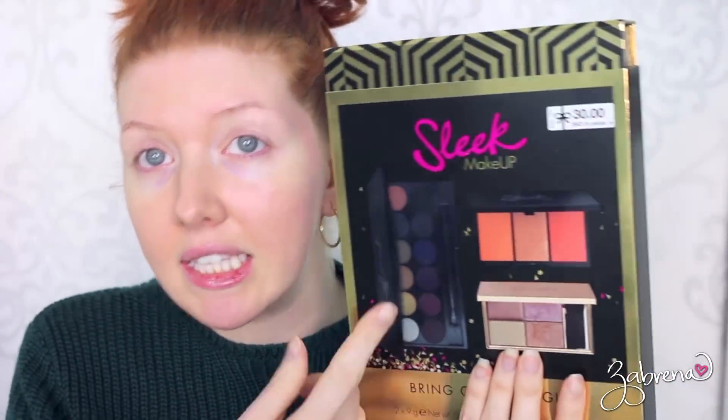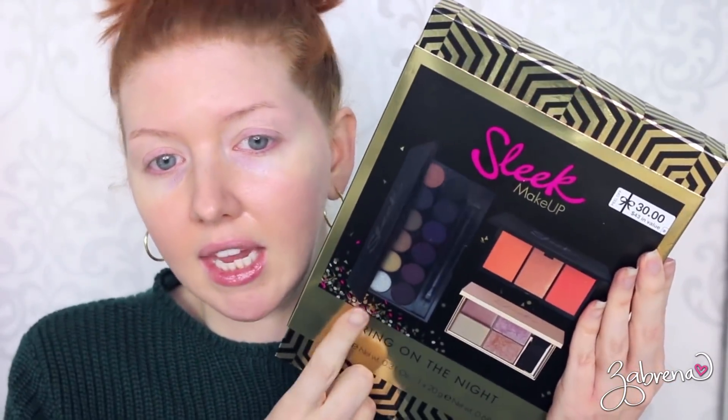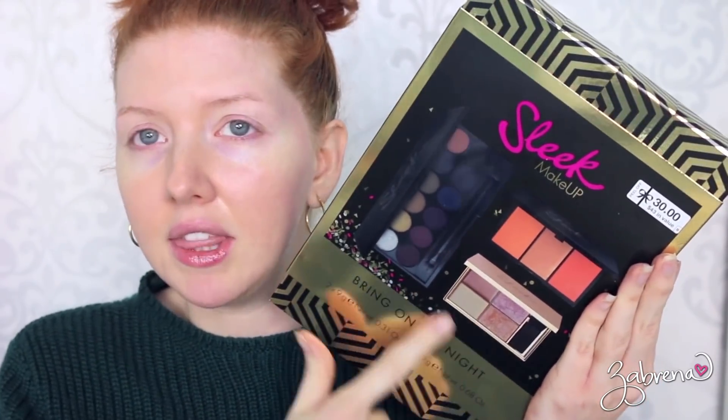Do you remember that shopping trip we took to Walgreens where they had all the Sleek Makeup kits out for purchase — their holiday gift sets? Well, I went back and they were having a really good deal on this kit right here. It says $30 but I got it for half off, so $15 for what I think is 12 eyeshadows, three blushes, and a little highlighter palette. I thought, what better way to try Sleek Makeup out than with a kit like this.